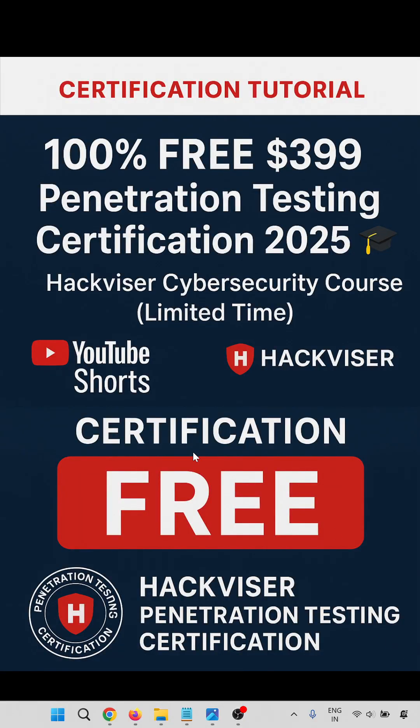Hello everyone, welcome to this certification tutorial. In this video we are going to learn how to get 100% free, worth $399, penetration testing certification in 2025.